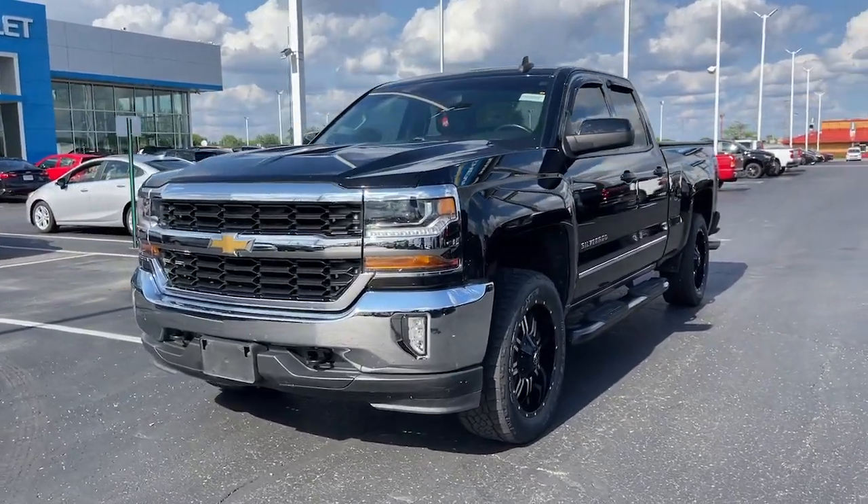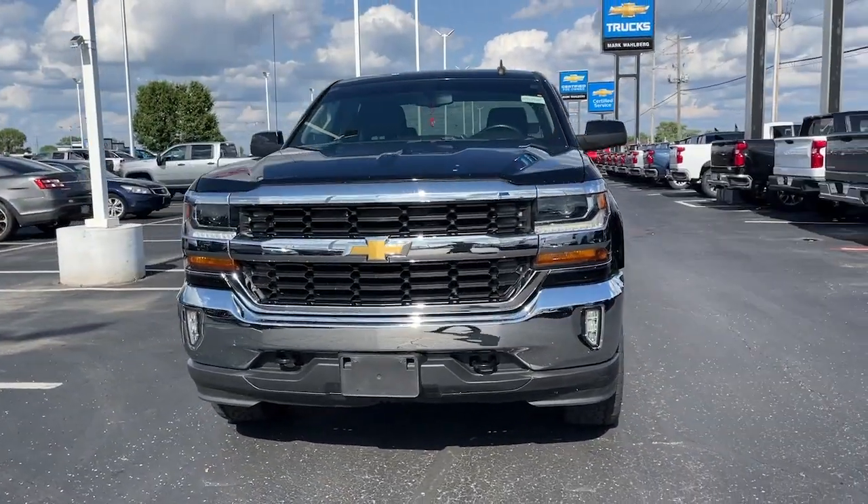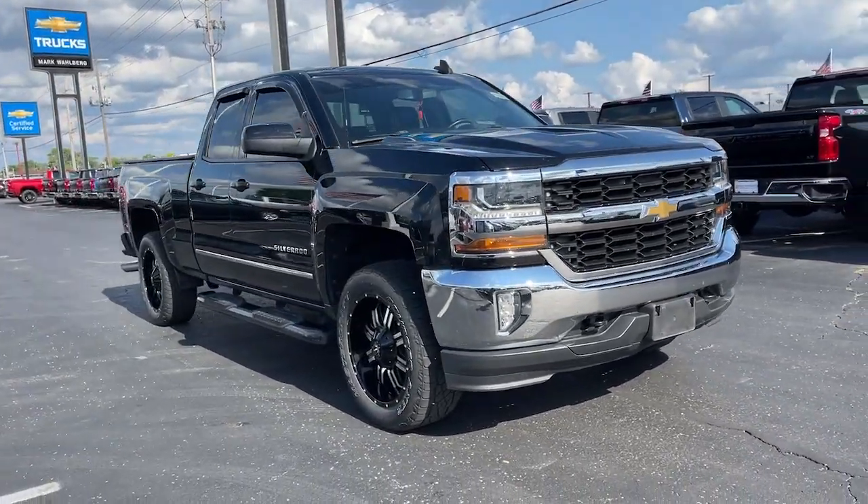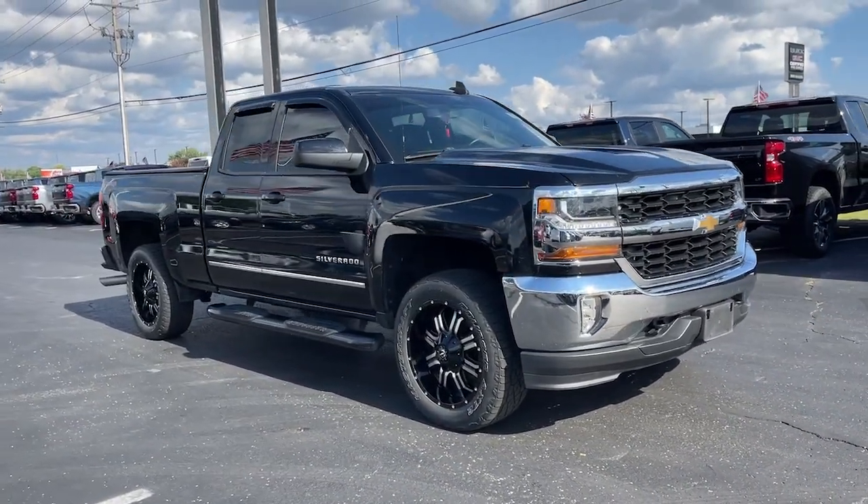You will be amazed by this 2016 Chevrolet Silverado 1500. With less than 90,000 miles on the odometer, this vehicle provides excellent value.